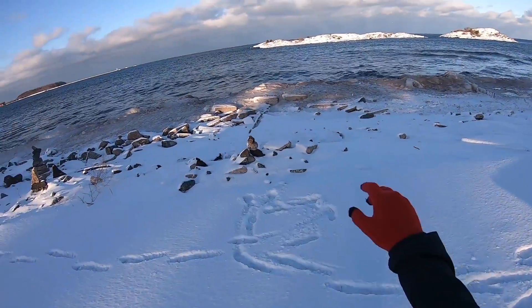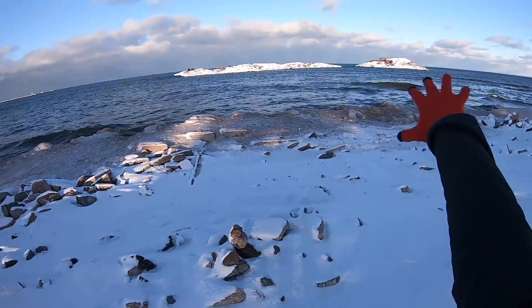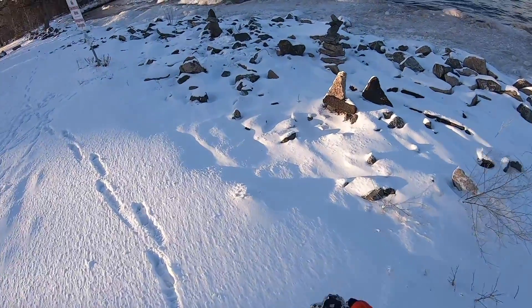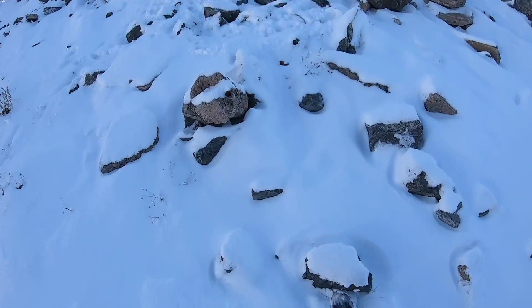Before I got out of the car, tons of seagulls were coming up over here and flying around — I totally missed it. But there are these rocks that were set up by somebody.